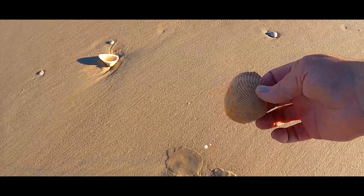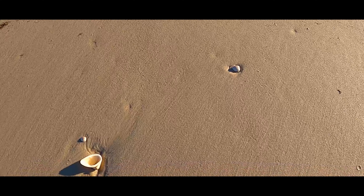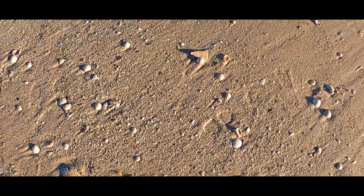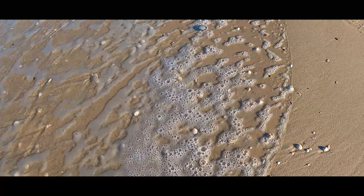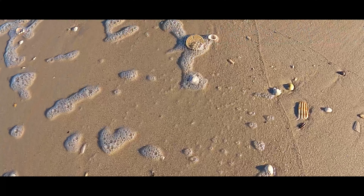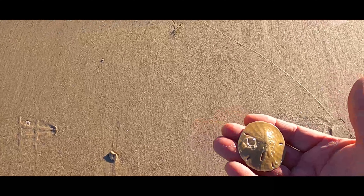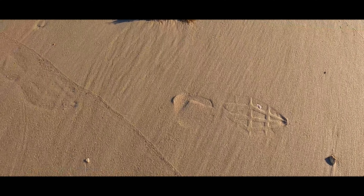Another cockle for the collection. Big arc there. A scallop. Water's coming up — what's that up ahead? I saw a sand dollar. There it is, right there. Nice, that's a nice one. First Mexico Beach sand dollar.